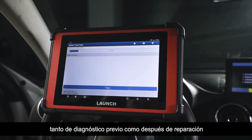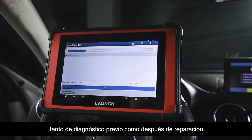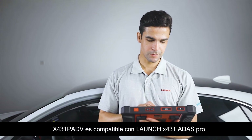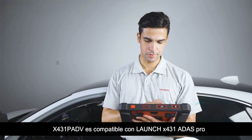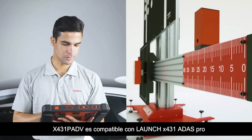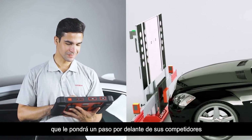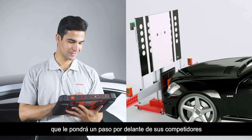Pre-scan, post-scan, and diagnostic scan options are available when creating a new vehicle report. The X431 PAD 5 is also compatible with the add-on Launch X431 ADAS Pro calibration tool, elevating this device above its competitors.